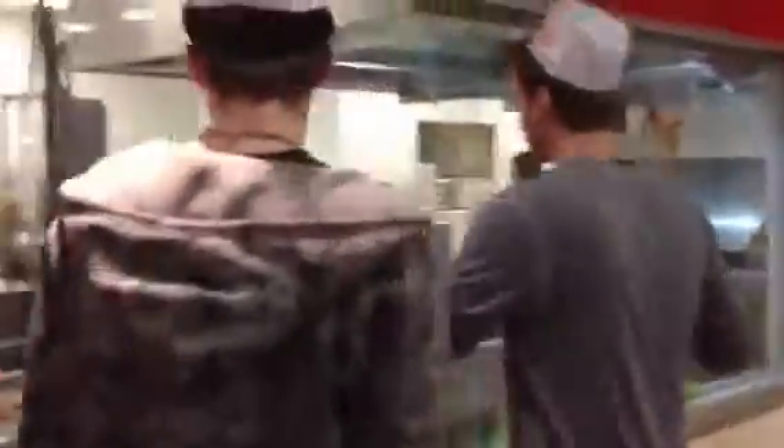Are you guys ready for the tour? Yeah! Come on, come on, come on! If you look to your left, you'll see our delicious glazed Krispy Kreme donuts. This is our specialty here, Krispy Kreme.